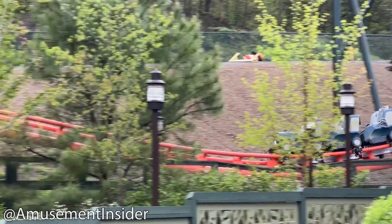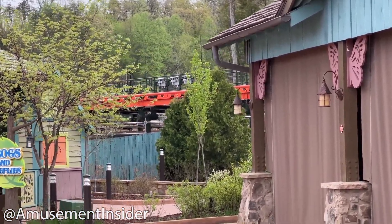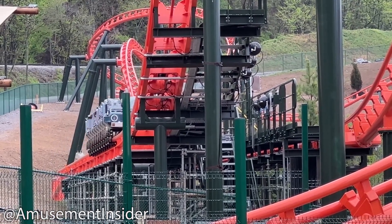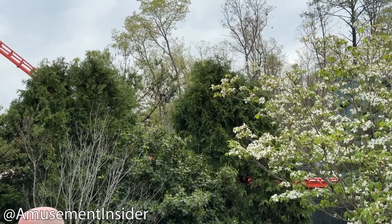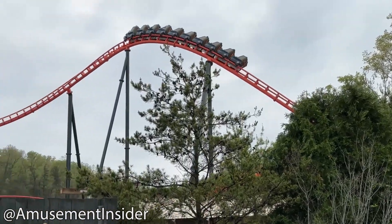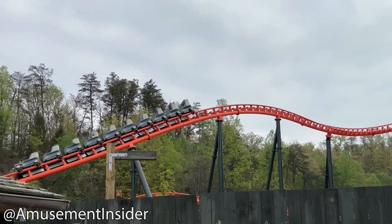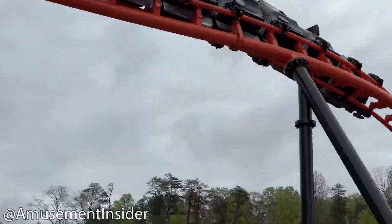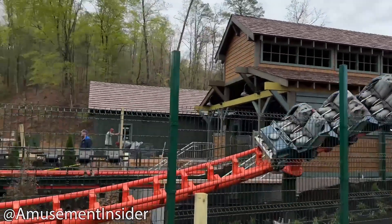The Big Bear Mountain coaster also features onboard audio that matches the ride's dynamic movements. The coaster was designed by Vekoma, a Dutch amusement ride company known for designing several rides for Disney parks including Walt Disney World in Florida. With an investment of $25 million, it is the largest investment for a single attraction in Dollywood's history, and is part of a bigger plan to invest half a billion dollars into Dollywood over the next decade to turn the park into an all-year-round destination.